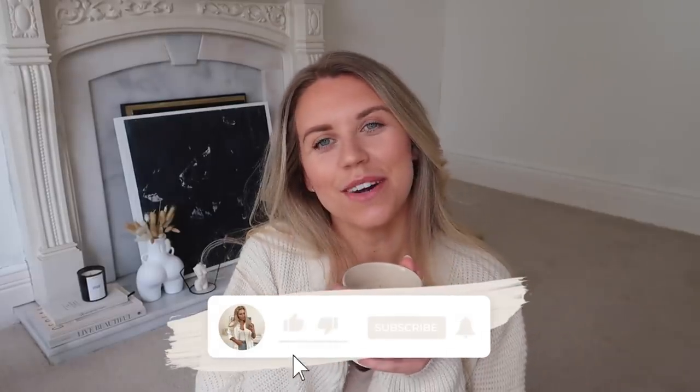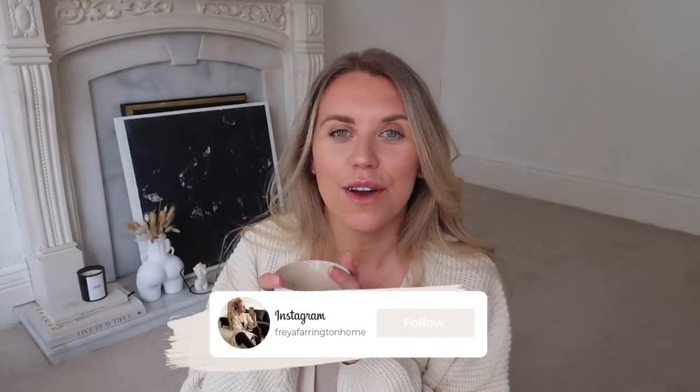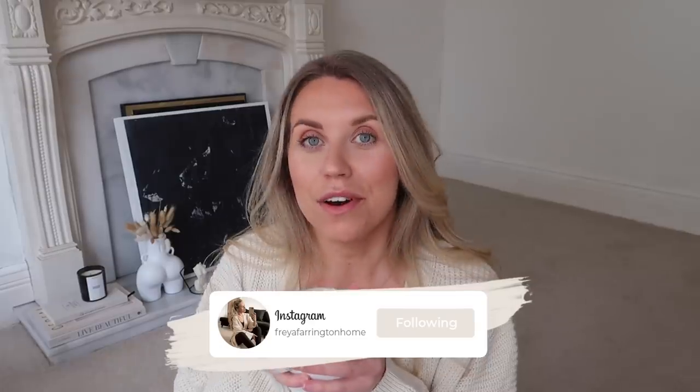Hi guys, welcome back to my channel and a brand new video. It's an absolute favorite of mine to watch and film - a Home Bargains haul! This is the biggest Home Bargains haul I've ever done because they have now introduced fashion. Home Bargains is one of my all-time favorites and now that they've introduced homeware, loungewear, and clothing, I was suckered in and bought so many things to share with you, plus loads of homeware bits as well.